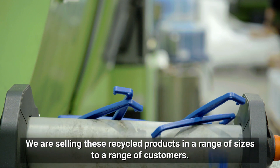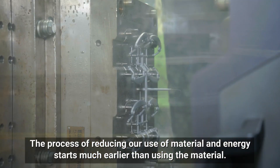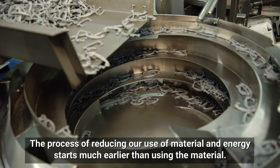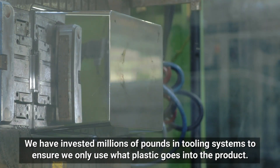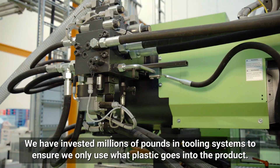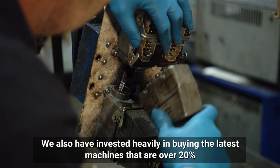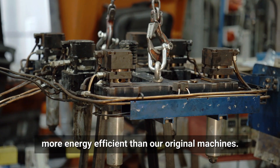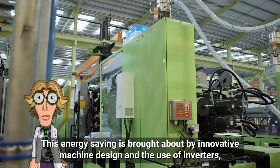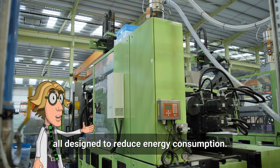We're selling these recycled products in a range of sizes to a range of customers. The process of reducing our use of material and energy starts much earlier than using the material. We've invested millions of pounds in tooling systems to ensure we only use what plastic goes into the product. We've also invested heavily in buying the latest machines that are over 20% more energy efficient than our original machines. This energy saving is brought about by innovative machine design and the use of inverters, all designed to reduce energy consumption.